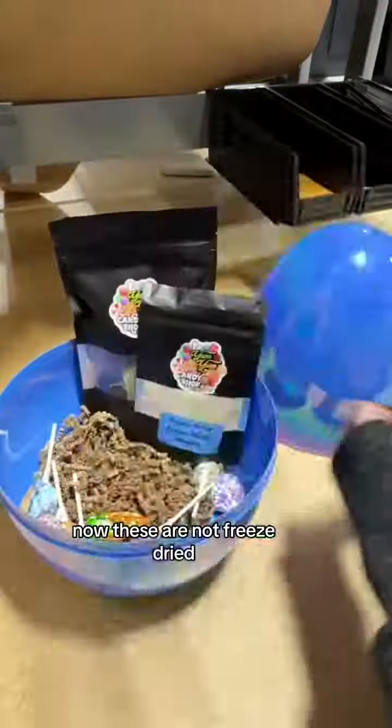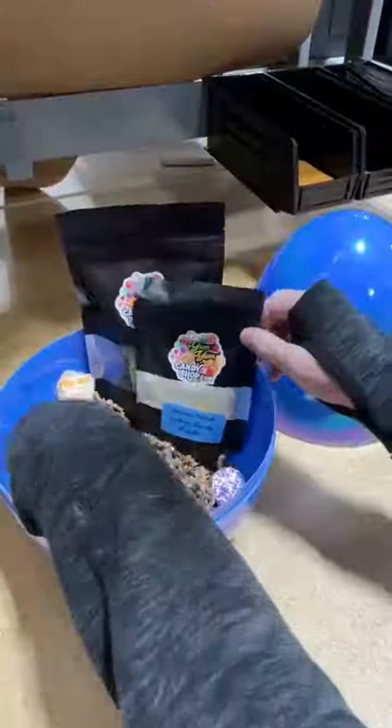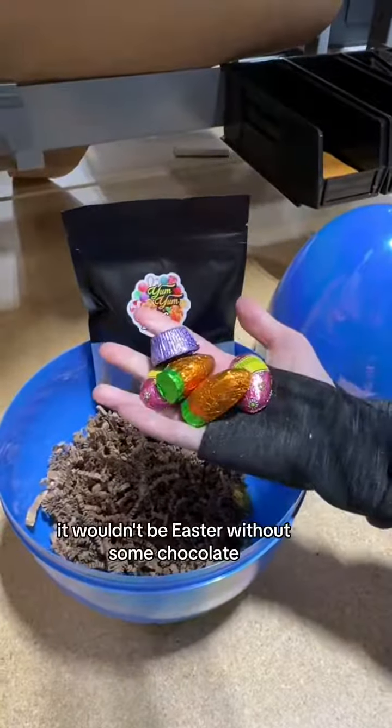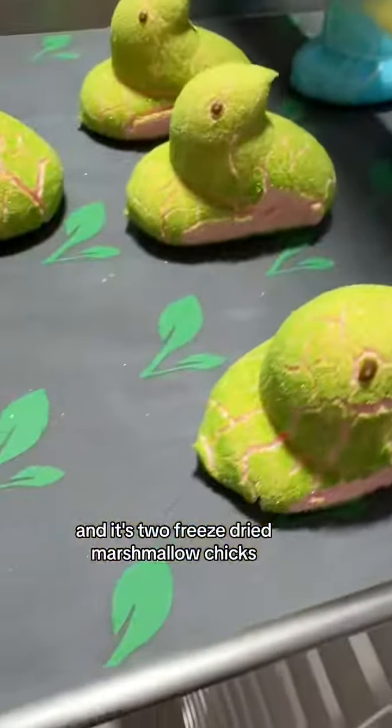These are not freeze-dried, but every one of our gummy blends uses over 35 different gummies in the mix. Also included is freeze-dried lemon candy powder and suckers for dipping into it. And of course it wouldn't be Easter without some chocolate. There's one more candy we had to add — two freeze-dried marshmallow chicks.